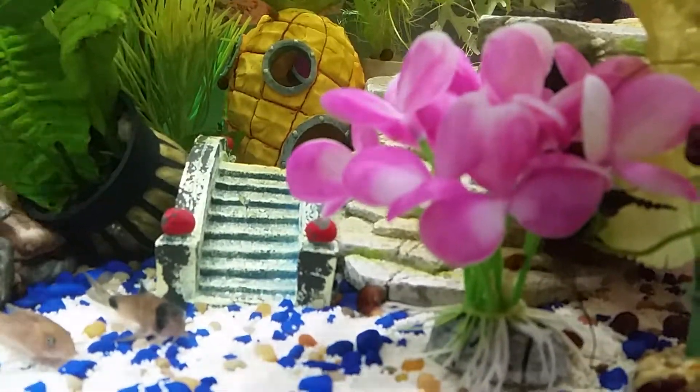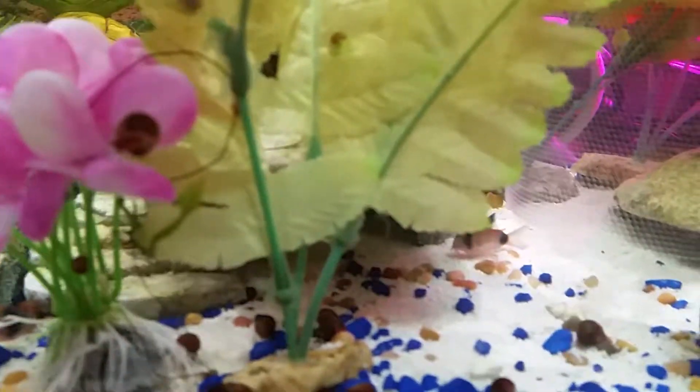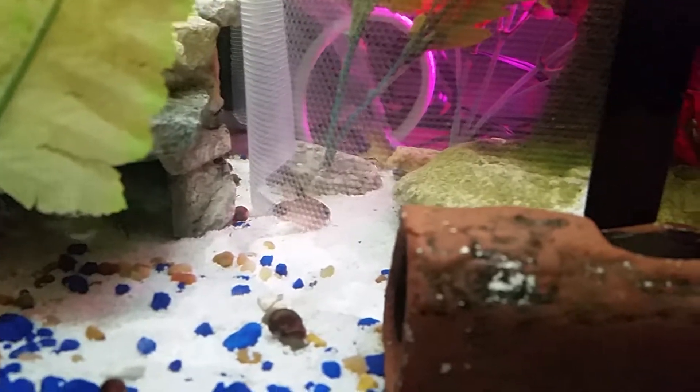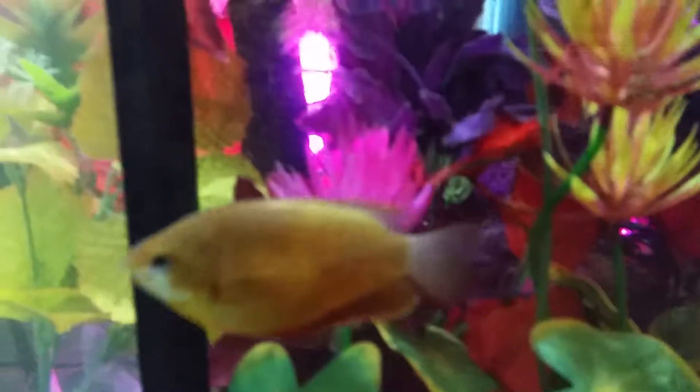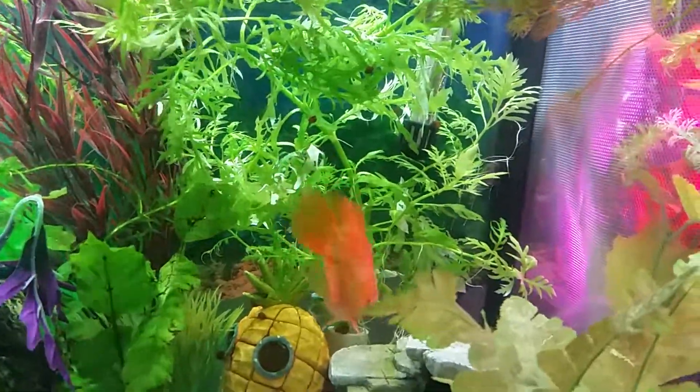And then I have some cory cats — corydoras catfish. They hang out on the bottom. This is one of the babies Mark and I raised from some little eggs. We scraped them off the side of the tank with a credit card, hoping to maybe hatch one — I don't know if hatch is the right word. We ended up having like 40 and he gave several away. But I couldn't part with them — I got attached to the little ones. So we got a second tank.